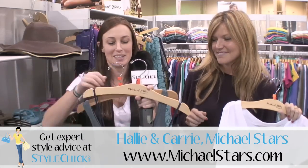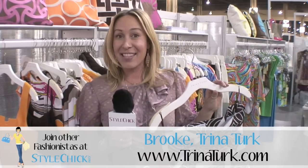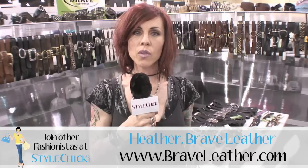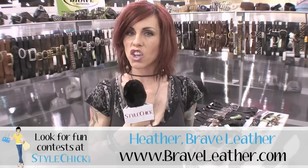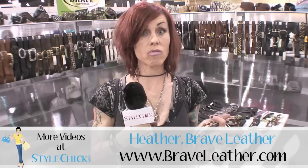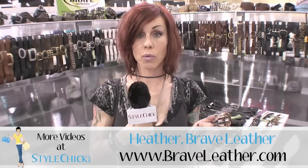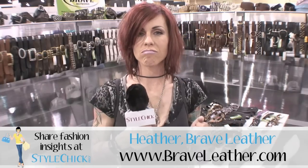That would have to be the maxi dress, and also the slouchy tank. The one-piece romper, because you can wear it with little gladiator sandals, flats, or even a little heel. I'm looking forward to things getting back to being a little bit grubby and dirty. It's been very sweet and girly for a long time, which is super cute, but it's time to go back to something a little bit more raw.